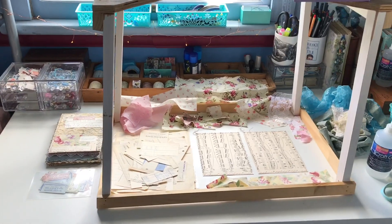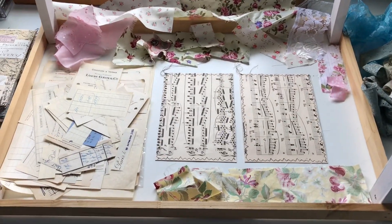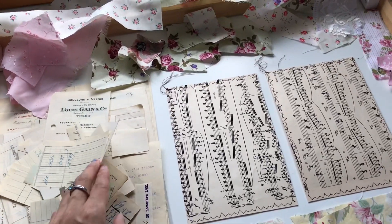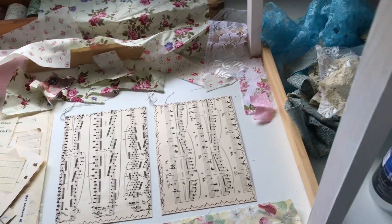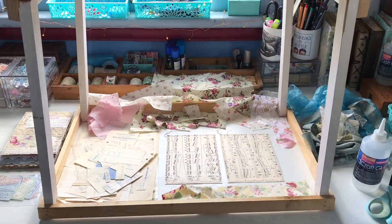The desk is getting a bit messier now. I've pulled out all my materials — fabrics, laces, trims, scraps, papers, vintage French ephemera — and there are my collage bases. I've just set everything up around me and then I get to work making those collages, which is what you saw with that tutorial.